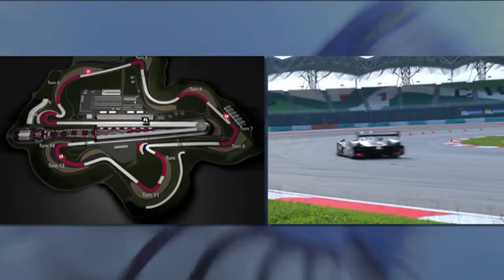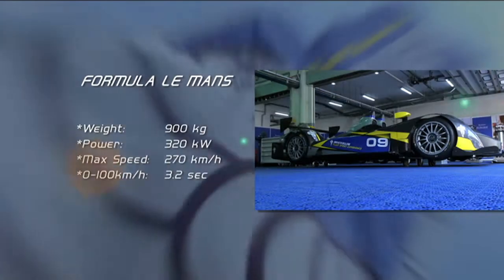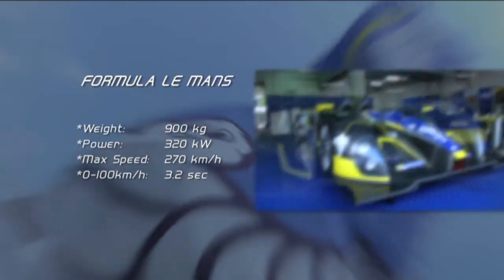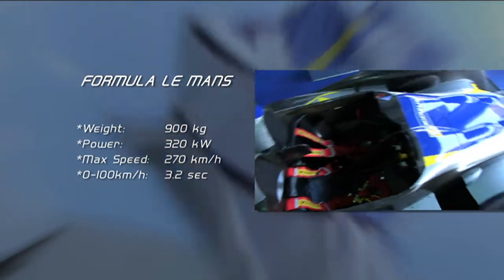This would be the first time we would get to see the full 5.5 kilometre Sepang circuit. Formula Le Mans is a one-make series with the cars built by French manufacturer Oreca and powered by a General Motors small-block V8.